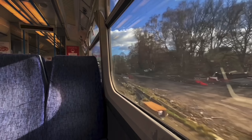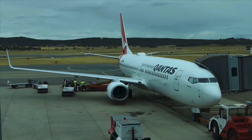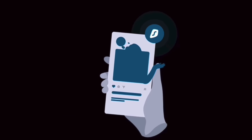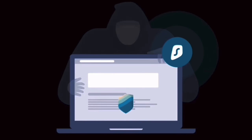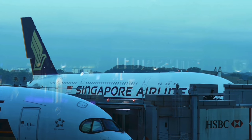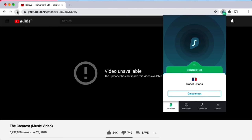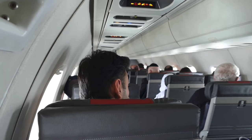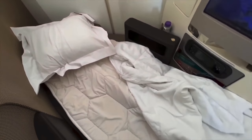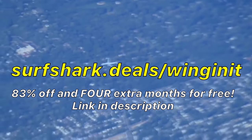Today's video sponsor is Surfshark, an award-winning VPN. Surfshark is part of my travel arsenal for a whole list of reasons. If you're not attracted to the idea of leveraging lower ticket prices or staying safe on public Wi-Fi, maybe the whitelisting facility, industry-leading encryption, and the quick kill switch in case you lose internet might convince you to give it a go. It's so annoying when you can't access some of your favourite content overseas — Surfshark can help. Activate the VPN, select an appropriate spoof location, and hey presto, access to your favourite TV show is restored. It's dead easy and it costs absolute peanuts. Go to surfshark.deals/winginit for 83% off and four months extra for free.